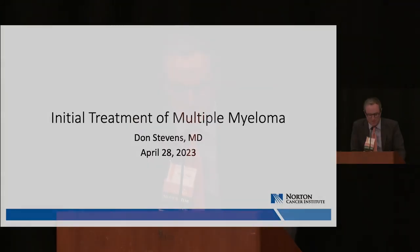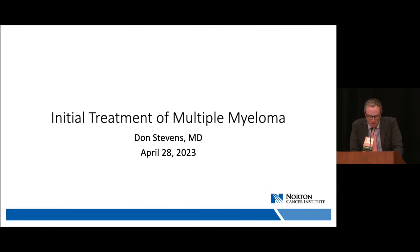Our next speaker is Dr. Don Stevens, director of the hematologic malignancy program at Norton Cancer Institute. Undergraduate work at Georgetown, Kentucky; medical degree and residency at the University of Louisville; fellowship at Johns Hopkins University in Baltimore; then faculty at UofL on the BMT service. In 1994 he joined Norton Healthcare and has grown the program to where it is today. Dr. Stevens will present the next topic: initial treatment options for patients with multiple myeloma.